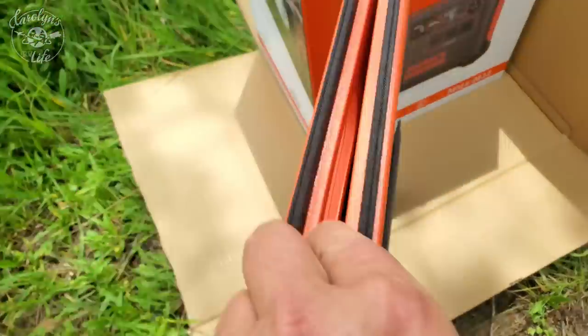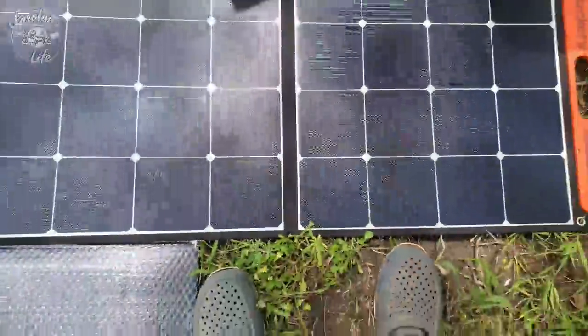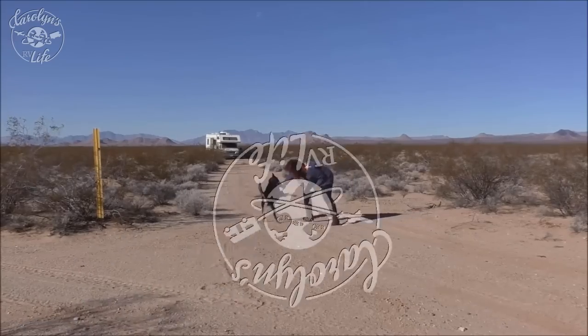They sent me the unit to try out, use, and review, and I'm giving it away — the very one that I used. So stay tuned till the end to find out how you can be the lucky winner.